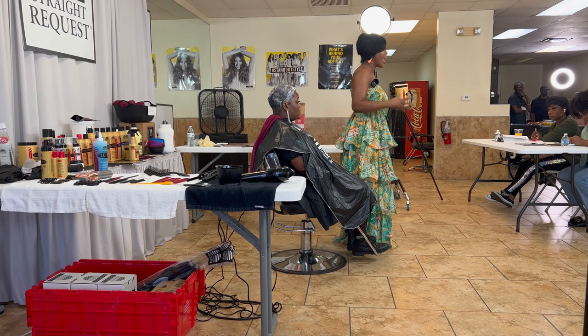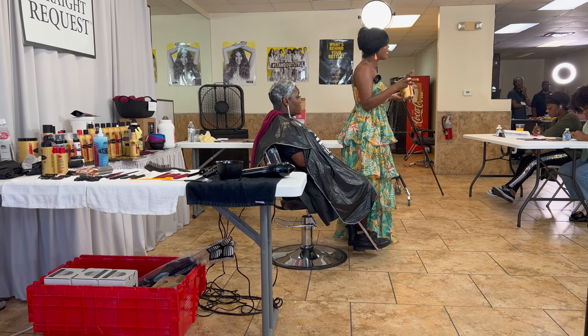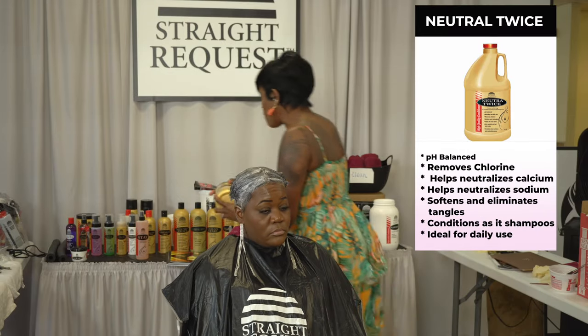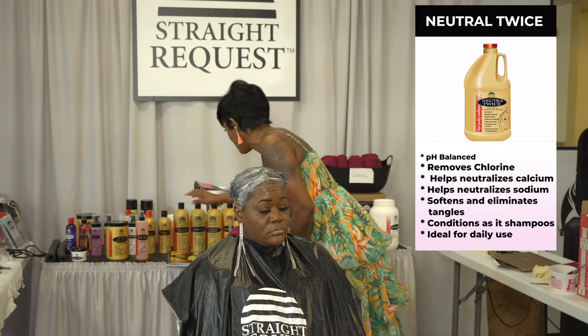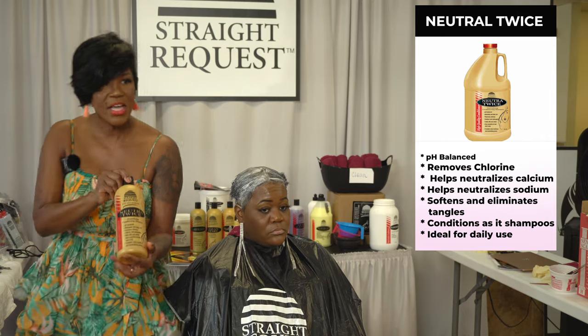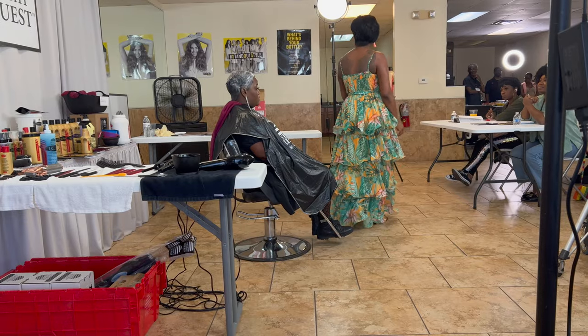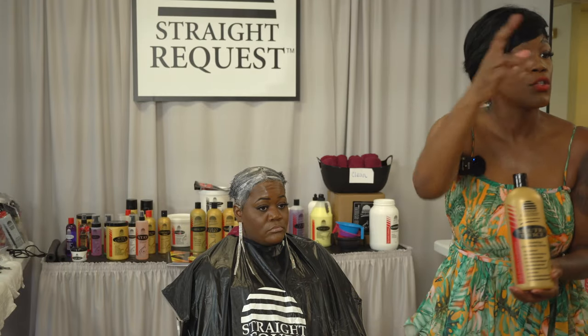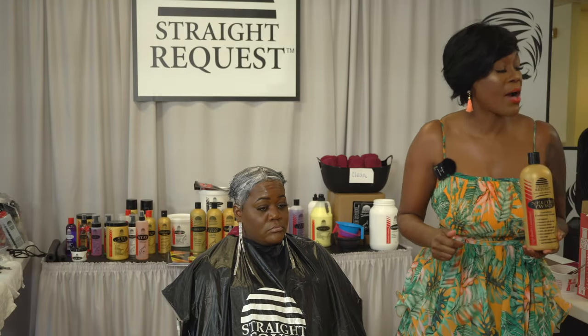What I do is neutralize — I don't rinse the After Calcium out. I put the neutralizer right on top of it, then I shampoo it, rinse that out, and shampoo again. I do four neutralizers. The reason why I'm so thorough is because if that relaxer is left in that hair, you're doing a disservice. Tony named his shampoo Neutral Twice, but I want you to do it times two — do it two more times. You want to remove that chemical because the reason the hair is hard is because that chemical is still in there, still working.